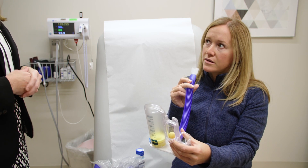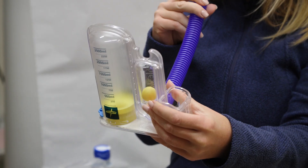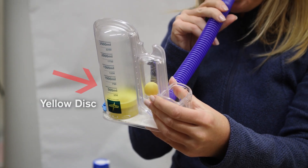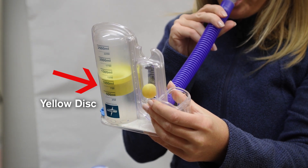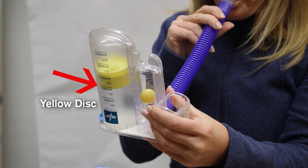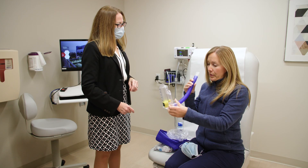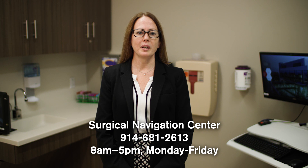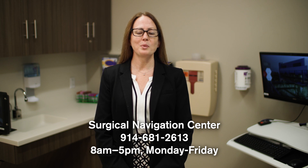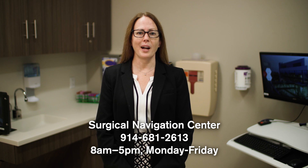6. Hold your breath for as long as possible after breathing in. Then exhale slowly to allow the disc to fall back to the bottom of the cylinder. Rest for a few seconds and repeat the process 10 times every hour, at least 5 to 6 times a day. If you have any questions about your incentive spirometer, please call the Surgical Navigation Center at 914-681-2613. The department is open from 8 a.m. to 5 p.m. Monday through Friday.